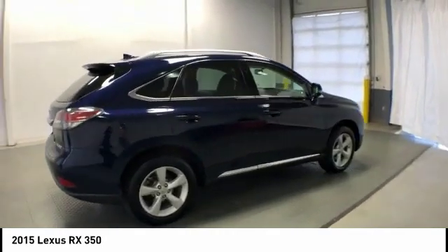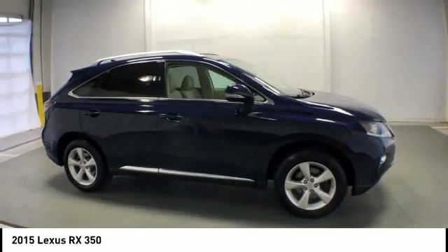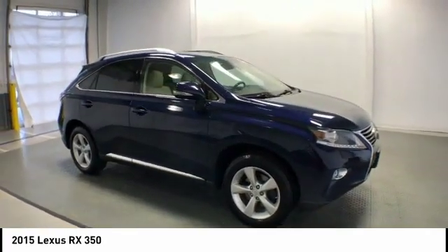And it is priced below $30,000. This vehicle has less than 65,000 miles. Here are some of this vehicle's great options.